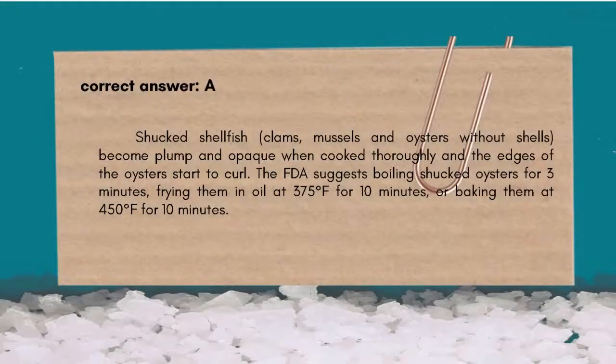The correct answer is A. Shucked shellfish — clams, mussels, and oysters without shells — become plump and opaque when cooked thoroughly and the edges of the oysters start to curl. The FDA suggests boiling shucked oysters for 3 minutes, frying them in oil at 375°F for 10 minutes, or baking them at 450°F for 10 minutes.